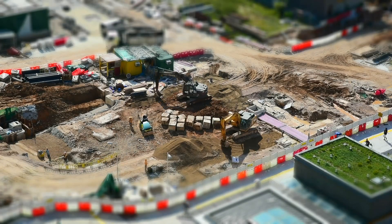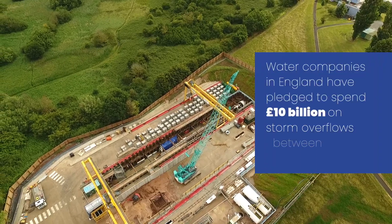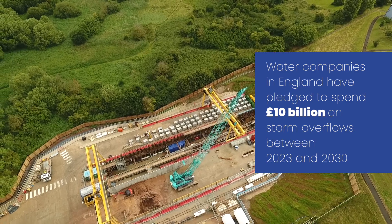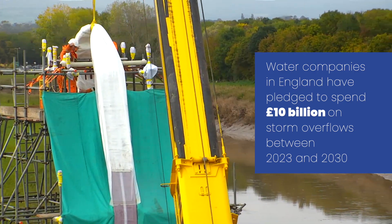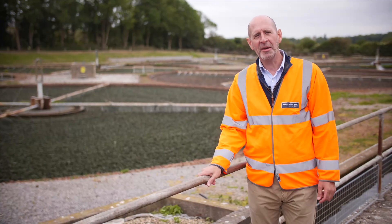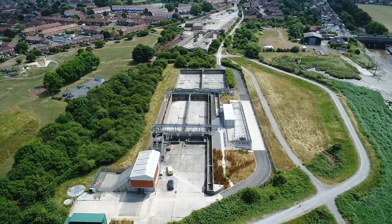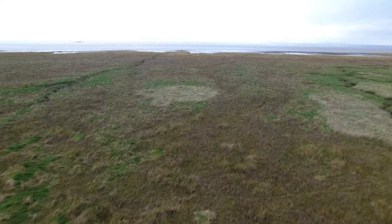The problem of rainwater drainage is one that all water companies and local authorities face. As urban creep continues and the country is covered in more concrete and tarmac, our problem will only get worse. Wessex Water have committed vast sums of money and drafted a 25-year drainage and wastewater management plan covering a whole range of improvements. Due to our changing climate, high rainfall events are only going to get more frequent. In the short term, we can help mitigate storm overflow events — we're upgrading the capacity of our sewage treatment plants and building storage tanks to hold back mixed stormwater until it can be treated.